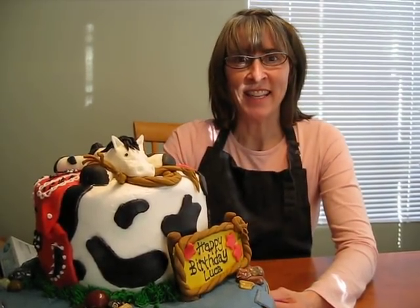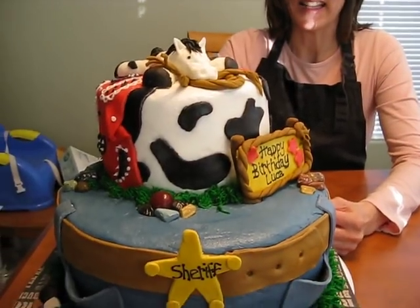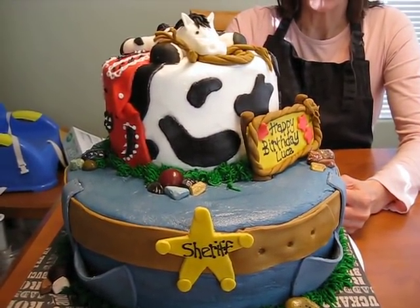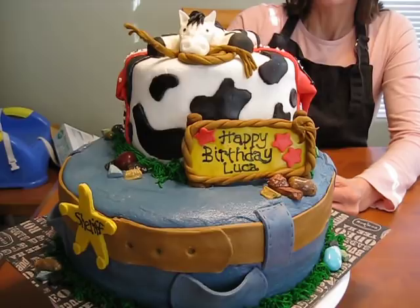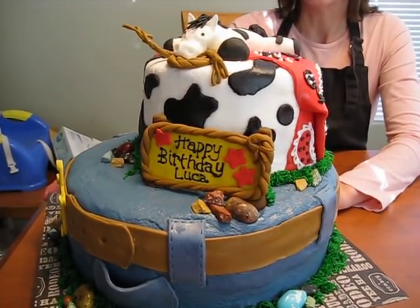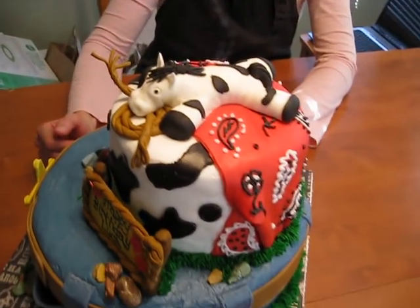Hey, this is Jet and this is Luca's third birthday and this is his cowboy cake. Thanks to the internet for great ideas — I'm a good copier. It's got a horse on top made of fondant and buttercream frosting.